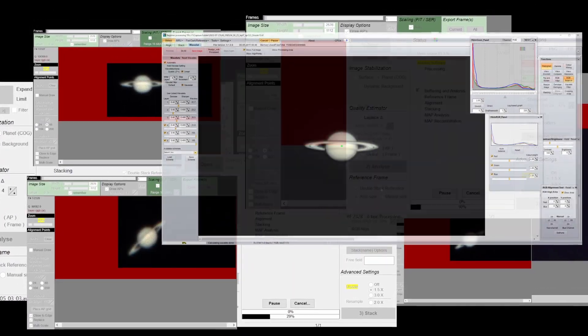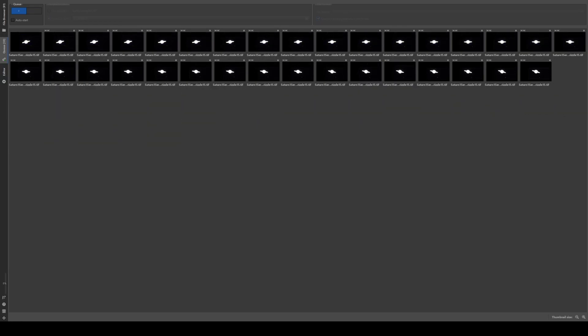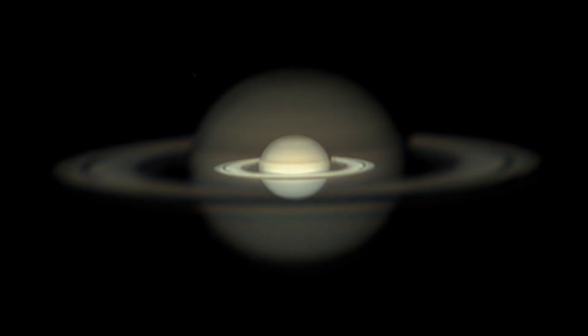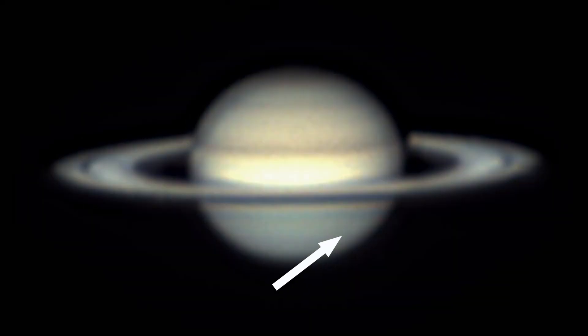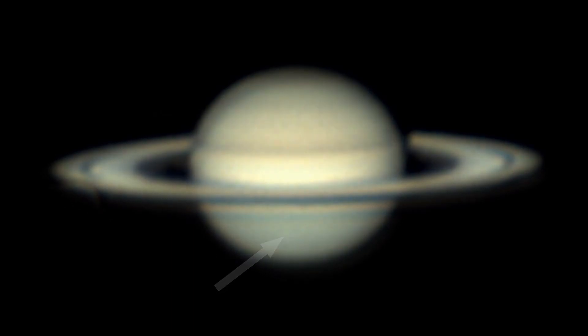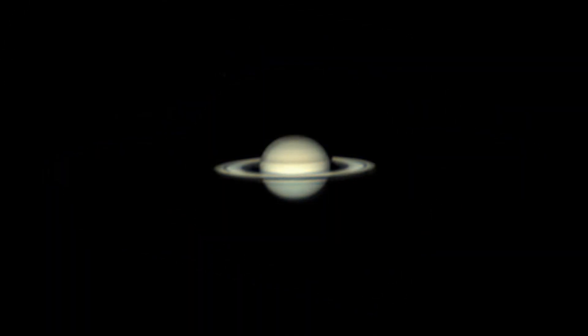After a couple days of batch processing through our AutoStacker, Registax, and raw therapy workflow, we finally came back with some results. The first thing is a little hard to see, but there is a little transit going on on the south hemisphere of Saturn. And the really neat part is when we enhance.